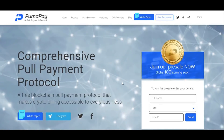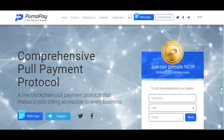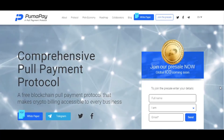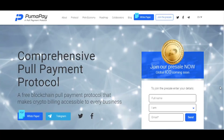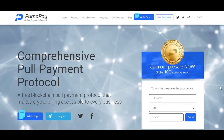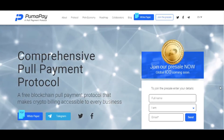The PumaPay protocol offers a unique architecture of smart contracts, governing the mechanics of transactions. Instead of having the customer set or push their funds to the merchants, the PumaPay protocol allows merchants to connect to the customer's wallet and, following the approval of a set of rules, pull the funds. This is why PumaPay calls it the pull protocol and pull payments.